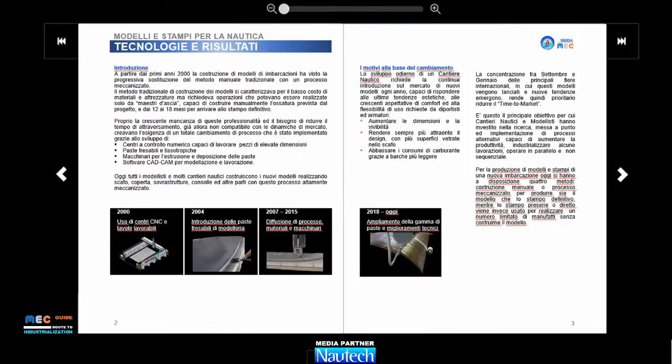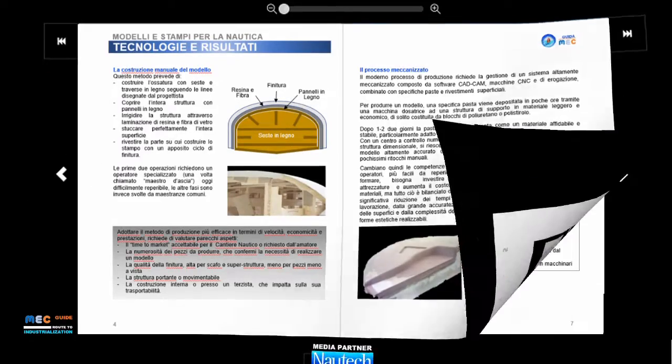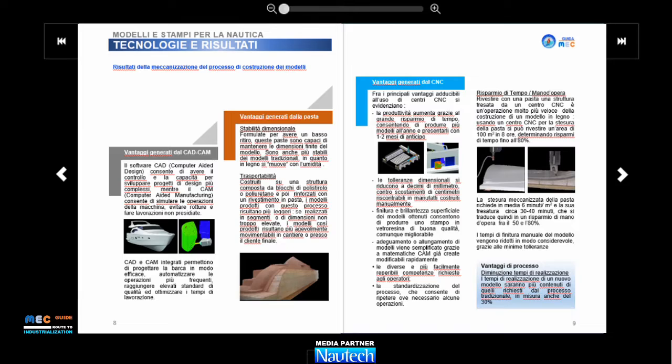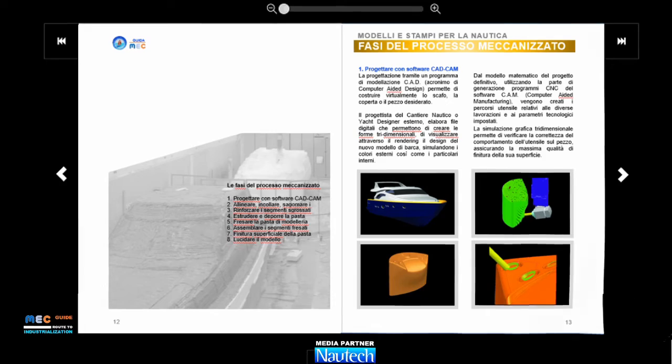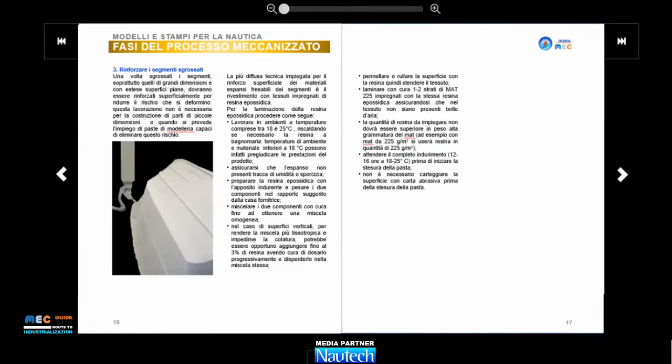Issued in July 2022, the first guide provides professionals active in the production of boats plug and molds a useful document to be updated and evaluate the latest technologies, verify the process step by step, and know the most advanced materials and equipment.